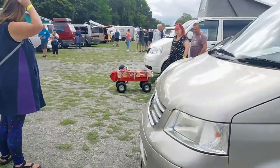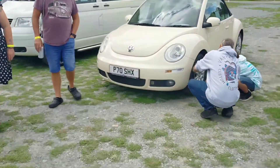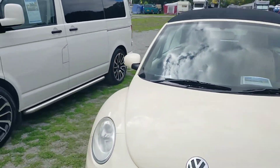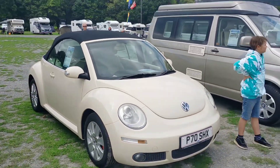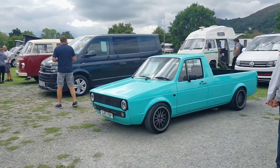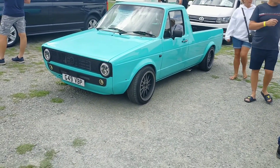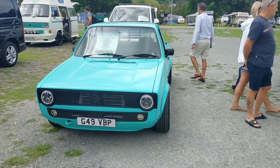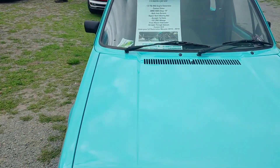That's nice, I like that. That's nice — Caddy pickup, very nice. G-Reg, look at that one — 1.9 turbo diesel.